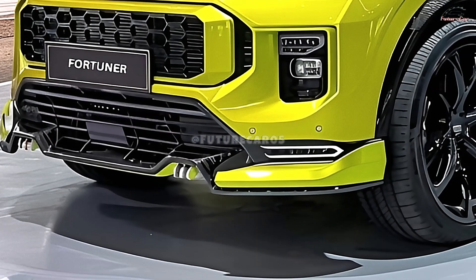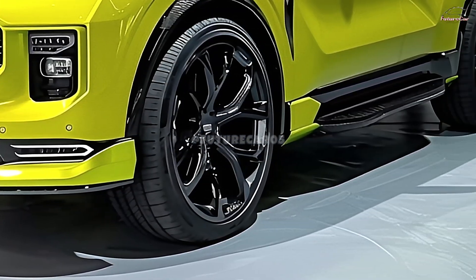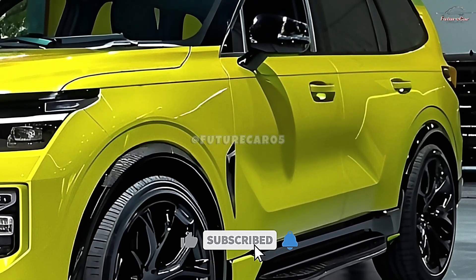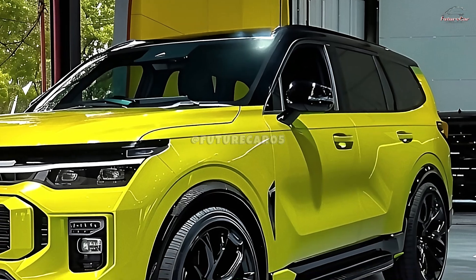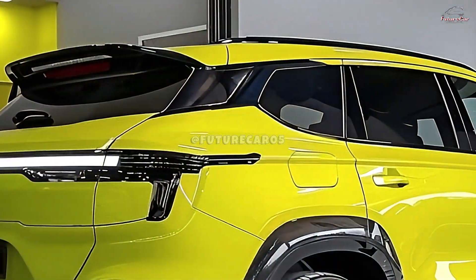Since 2015, the Fortuner has been a strong competitor in the Australian sub-market, undergoing significant enhancements in 2020. The Fortuner's reputation for exceptional performance and durability remains unchanged, despite minor layout differences between the South African and Australian versions.